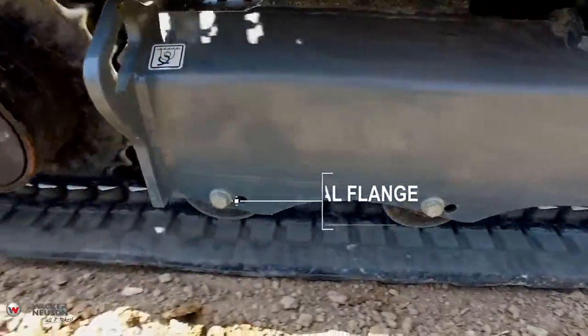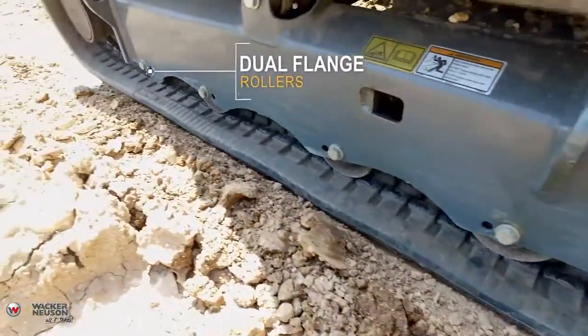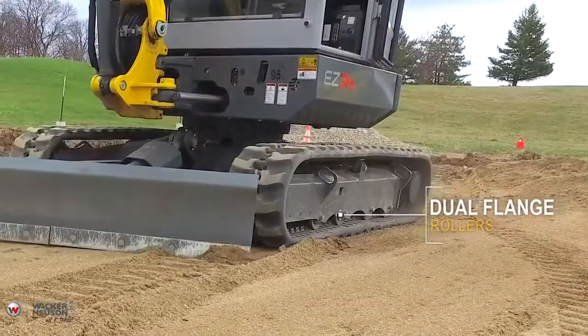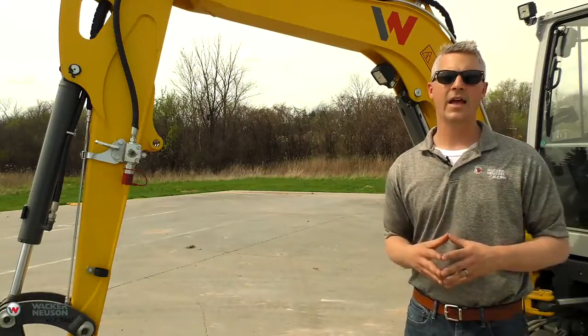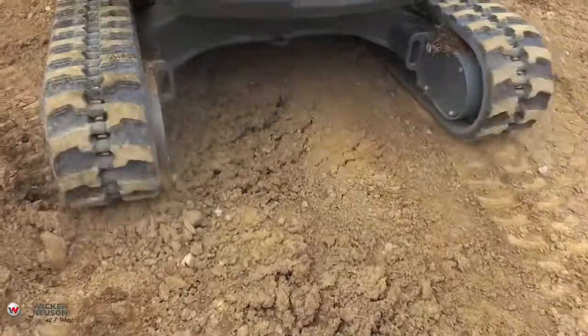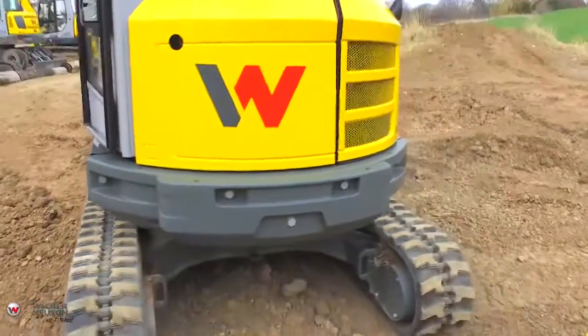On the track system of the EZ36, we've got dual flange rollers. The dual flange rollers improve lateral stability when digging or loading over the side, and they also reduce vibration, making for a more comfortable, less noisy ride across the job site.